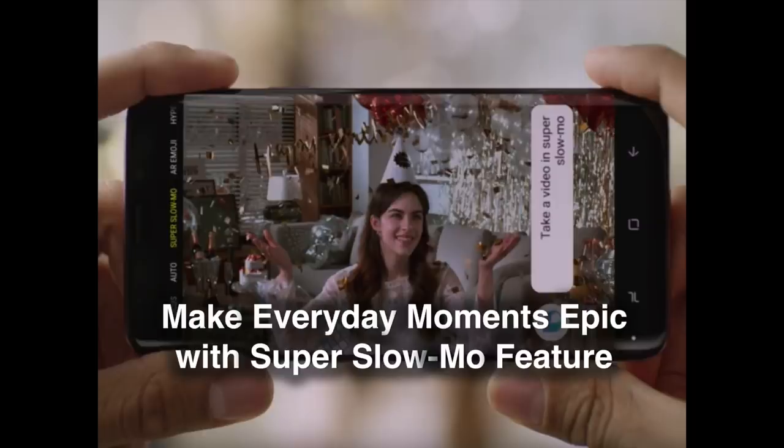2. Make Everyday Moments Epic. The Galaxy S9's Super Slow-Mo feature was designed to allow users to capture, in stunning detail, the epic, blink-and-you'll-miss-it moments that occur in everyday life. Super Slow-Mo increases the camera's shutter speed to a blistering 960 fps and is capable of recording video that's four times slower than any other slow-motion mobile technology. Once they've recorded their Super Slow-Mo clip, users may choose to save it as a GIF, customize it with a favorite tune, or display it as a wallpaper for their home or lock screen.